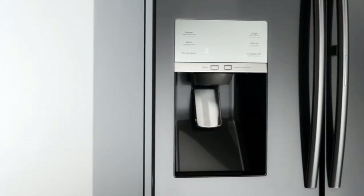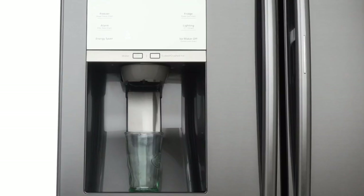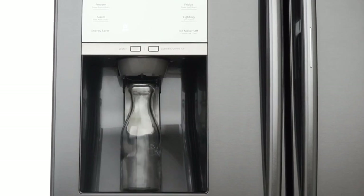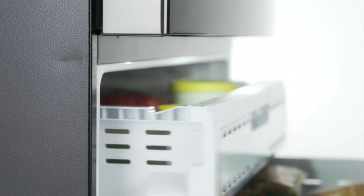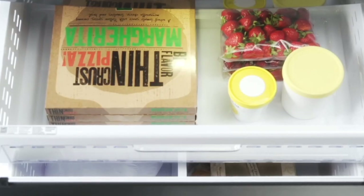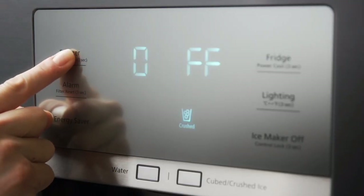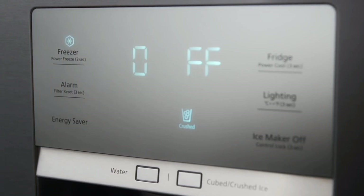Access filtered water, crushed, and cubed ice easily with the ice and water dispenser. The tall opening also makes filling a variety of glasses and large containers a snap. The easy open handle allows for opening and closing a fully loaded freezer with ease. The freezer's auto-pullout drawer provides additional storage, and Power Freeze and Power Cool options are great for chilling your favorite drinks or firming up ice cream in a flash.